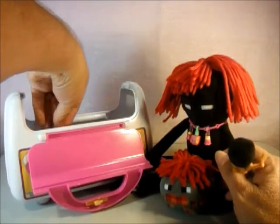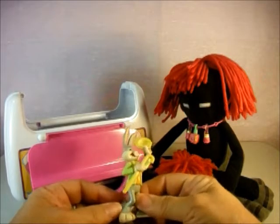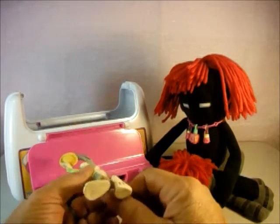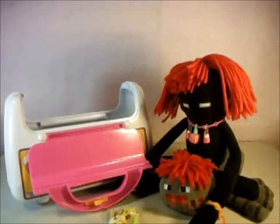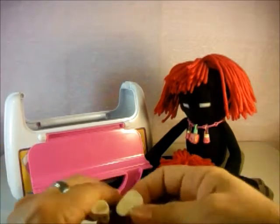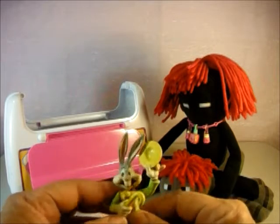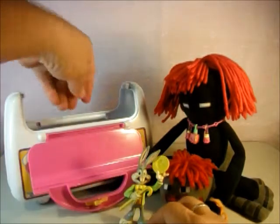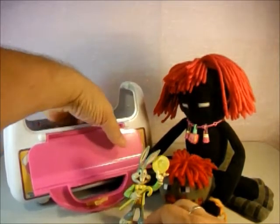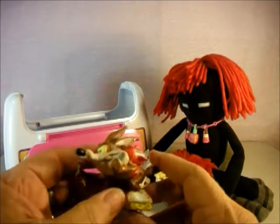We're gonna reach in here and the first thing we're gonna find is Bugs Bunny. Oh, he is cool! These are — this one is from 1988. He's kind of dirty but he's still cool. And who's our next one? We have the Coyote, and he's also from 1988.